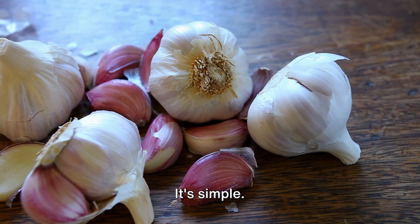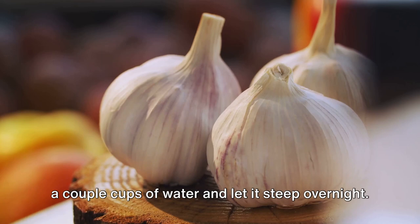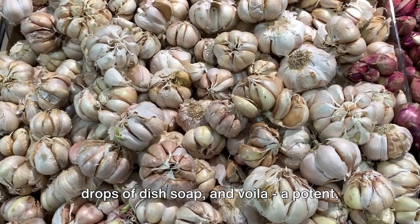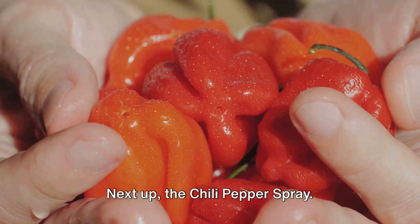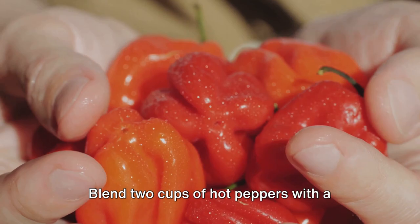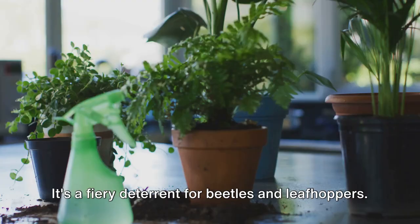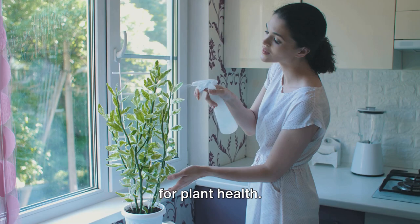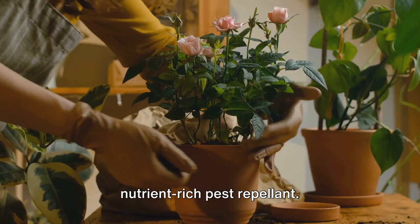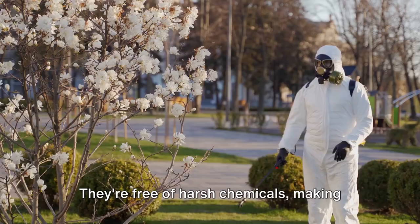Let's start with a garlic insecticide spray. Crush a full head of garlic, mix it with a couple cups of water and let it steep overnight. In the morning, strain it, add a few drops of dish soap, and voila — a potent natural insecticide ready to battle those pesky aphids. Next up, the chili pepper spray. Blend two cups of hot peppers with a couple cups of water, strain the mixture, and add a little dish soap. It's a fiery deterrent for beetles and leafhoppers. Finally, we have the Epsom salt solution. Not only does it deter pests, but it also provides magnesium, which is beneficial for plant health. Mix two tablespoons of Epsom salt with a gallon of water, and you've got yourself a nutrient-rich pest repellent. Remember, these homemade remedies are not just effective, but also environmentally friendly — free of harsh chemicals, making them safe for you, your plants, and beneficial insects.